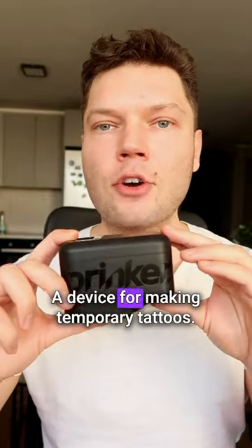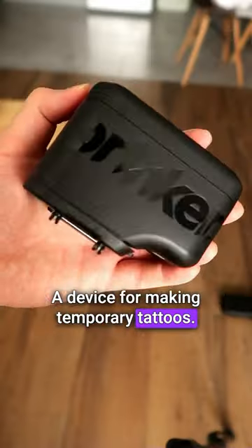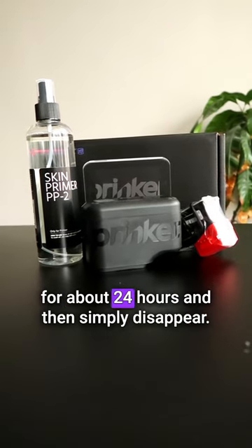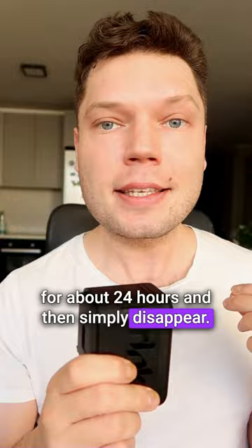Here's Prinker, a device for making temporary tattoos. A tattoo made with Prinker will stay on your skin for about 24 hours and then simply disappear.